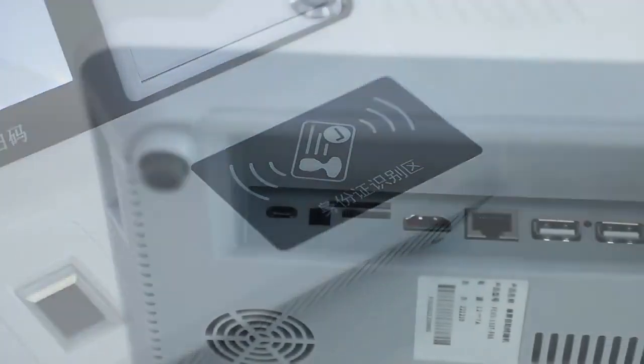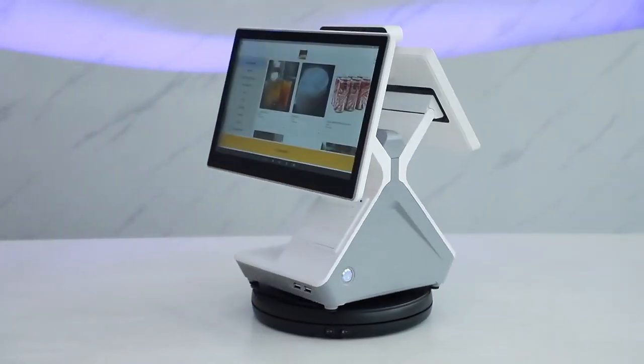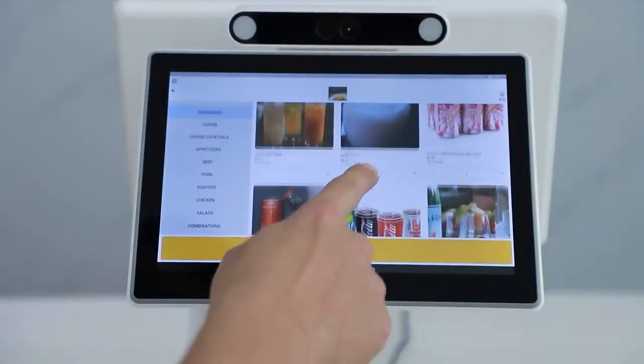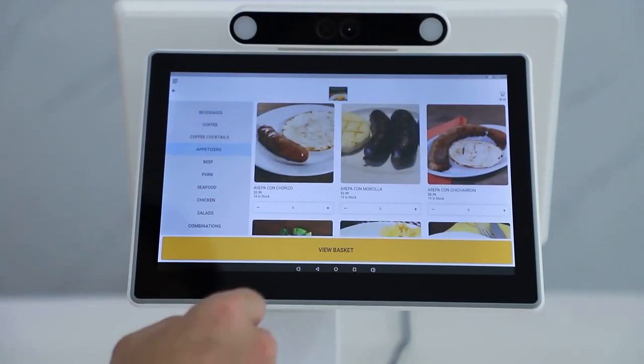Suitable for restaurant and shop retail. Dual screen design — dual touch screen or single touch screen optional. Camera and fingerprint module optional.